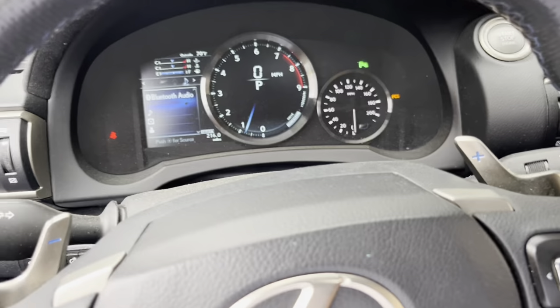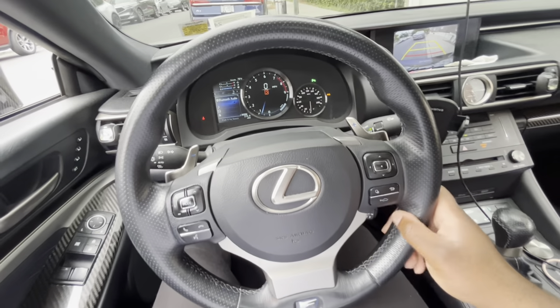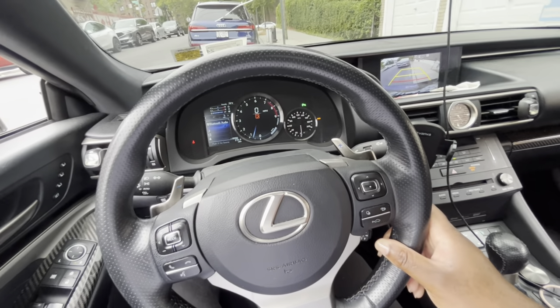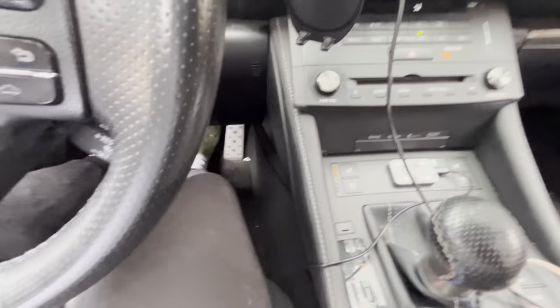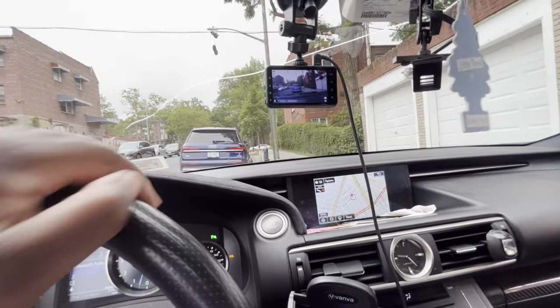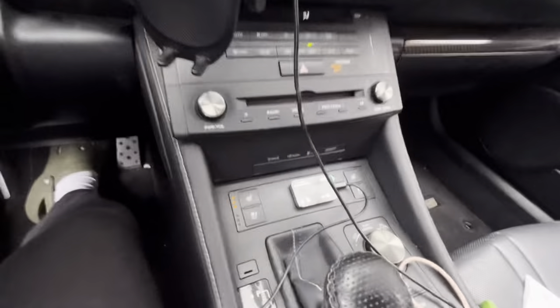Let's see if it works. Let me zoom out so you guys can see my feet moving. We're in valet mode — let's see if it works. Step on the gas. Oh, it works! This is a great product. I'm really shocked — this is great.